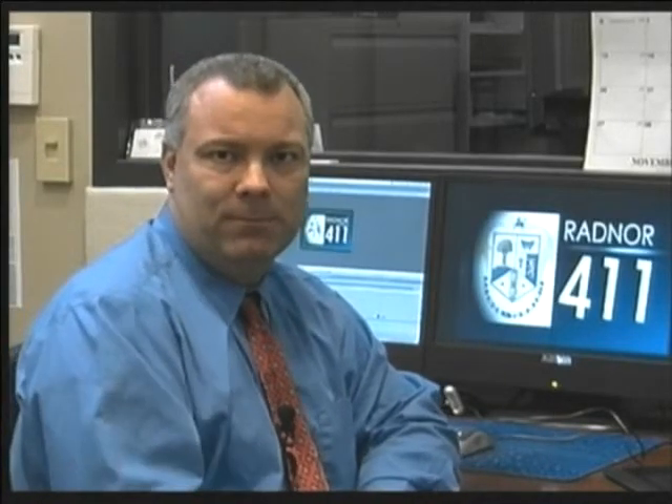And now a few more announcements from the Recreation Department. Get into the holiday spirit — the date has been set for our annual holiday event, Holiday at the Willows, on Sunday, December 11th from 2 to 4 p.m. We are working with Radnor Girl Scouts to offer holiday-related ornament and craft making for children who attend, along with interactive entertainment, music, face painting, balloon sculpting, and Santa Claus. Our department has received a sponsorship from TD Bank, and our thanks go out to you.